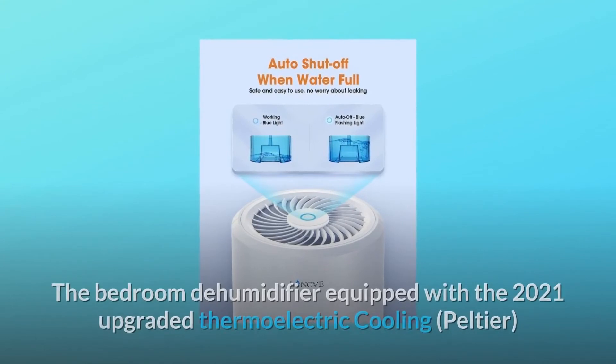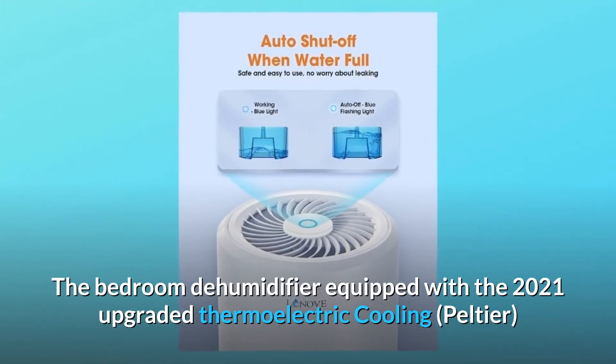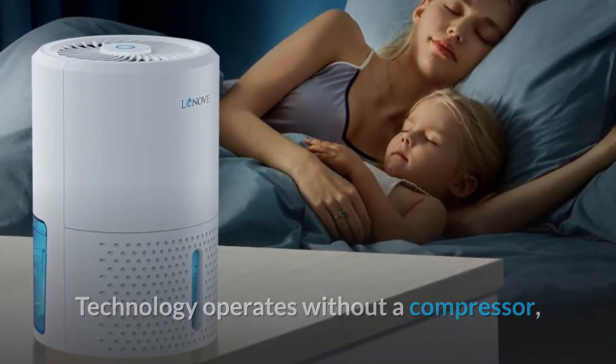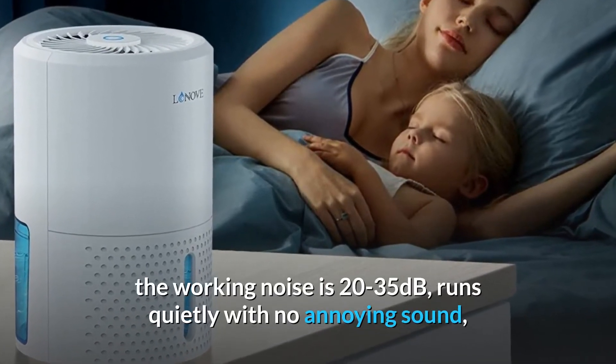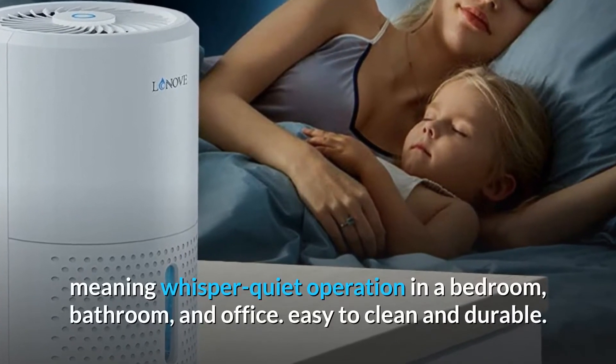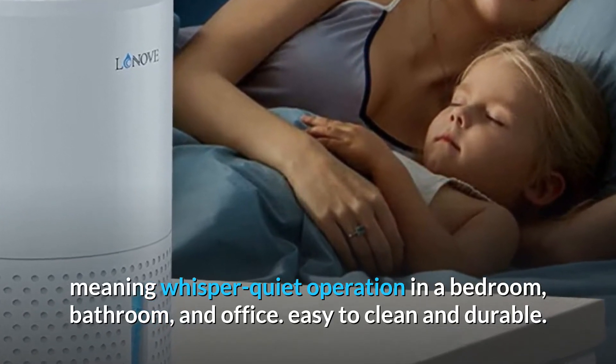Number 3: Ultra Quiet and Durable. The bedroom dehumidifier is equipped with 2021 upgraded thermoelectric cooling technology that operates without a compressor. The working noise is only 20 to 35 decibels, running quietly with no annoying sound — whisper-quiet operation in a bedroom, bathroom, and office. Easy to clean and durable.